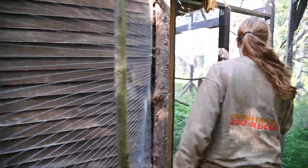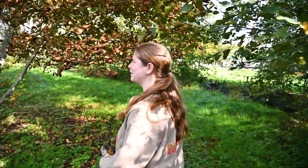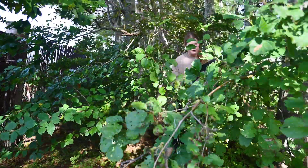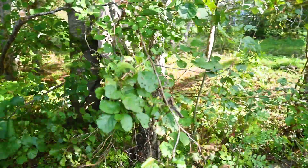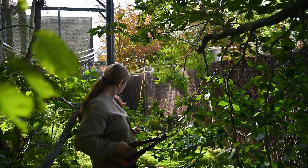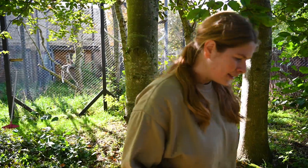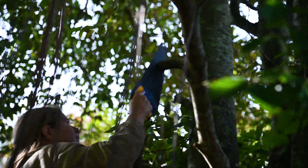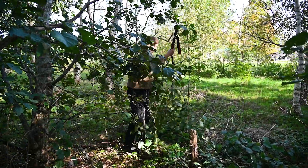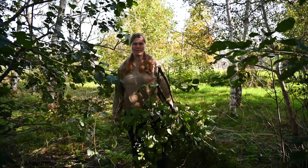We are at the lemur island and Sarah says there might be some good branches here for the foxes. We want to give them some bigger branches as well. Strong keeper — sometimes. I think maybe just a couple more big branches. That might be good for now.